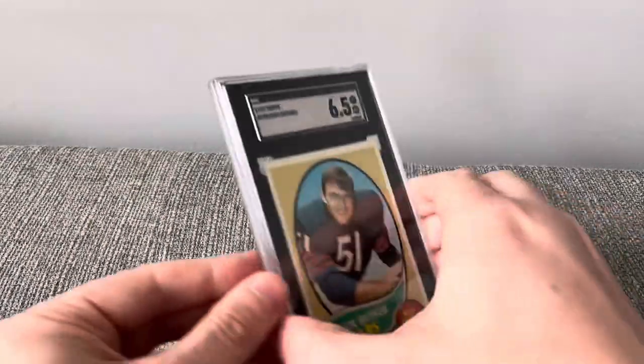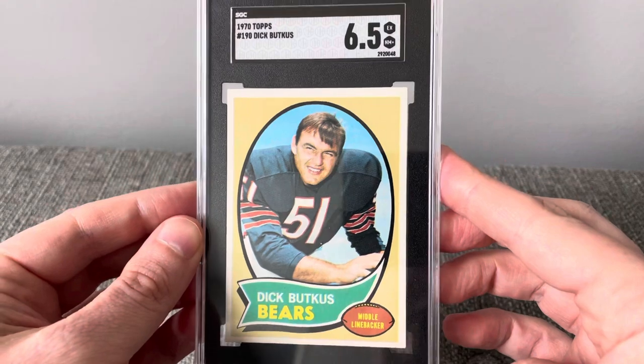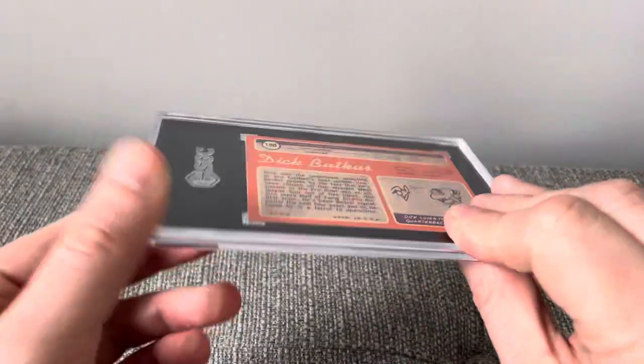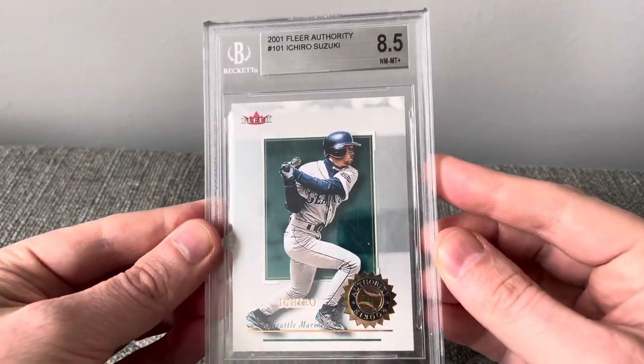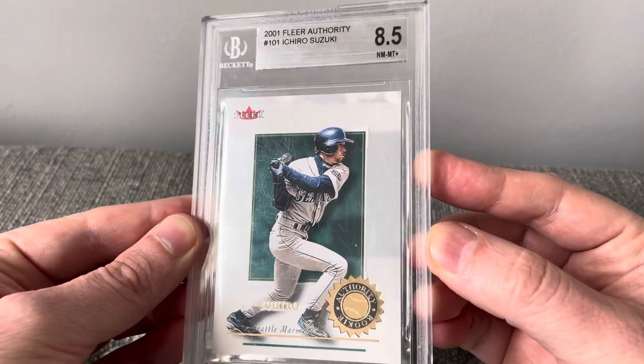A 1970 Topps of Dick Buckets in a 6.5, and a 2001 Fleer Authority Ichiro Suzuki rookie card in an 8.5.